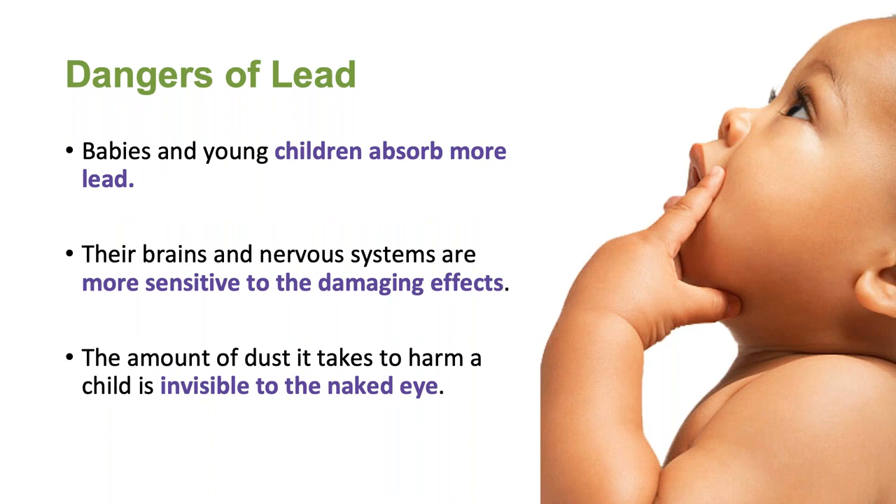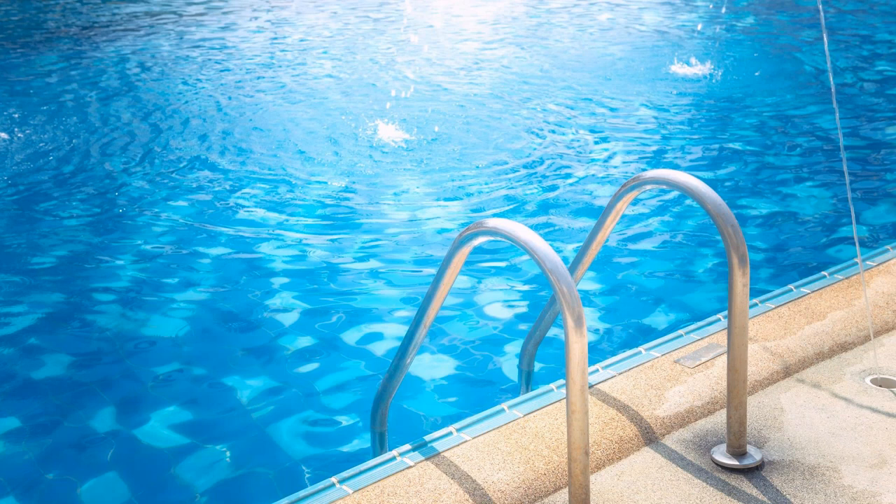Let's take a step back and remind ourselves why it matters if children are exposed to lead and why your role as a child care provider is so important. Lead is particularly dangerous to children because their growing bodies absorb more lead than adults do, and their brains and nervous systems are more sensitive to the damaging effects of lead. It doesn't take very much lead to create harm. The EPA's action level for lead in water is 15 parts per billion — that's equivalent to 15 drops of water in a swimming pool. Lead in water is invisible and tasteless, and that's why it is important to know how to identify if you have a lead hazard in your home and what you can do to remove it.